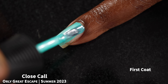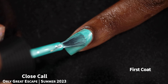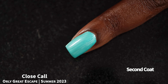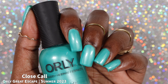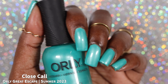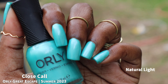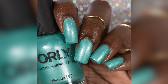Next we have Close Call, which Orly describes as a teal shimmer. I actually wanted to hate this polish, but the color is really nice — I just can't get past my dislike for pearlescent finishes to truly love it. I didn't experience issues with application on my full hand swatches, but during live swatches I found this one does not like to be overworked — I was creating bald spots — so keep that in mind.